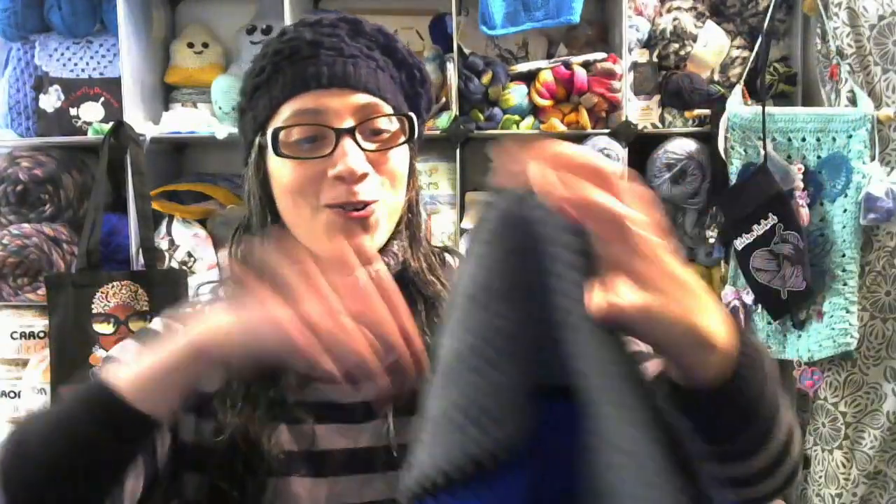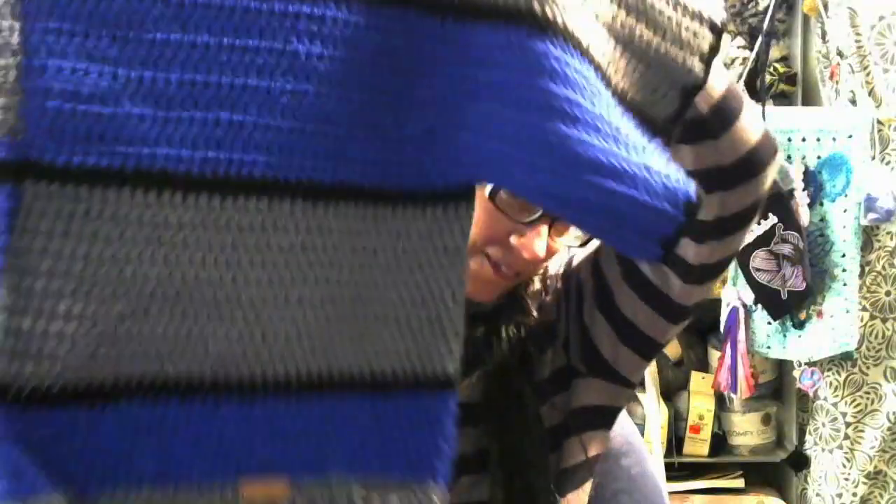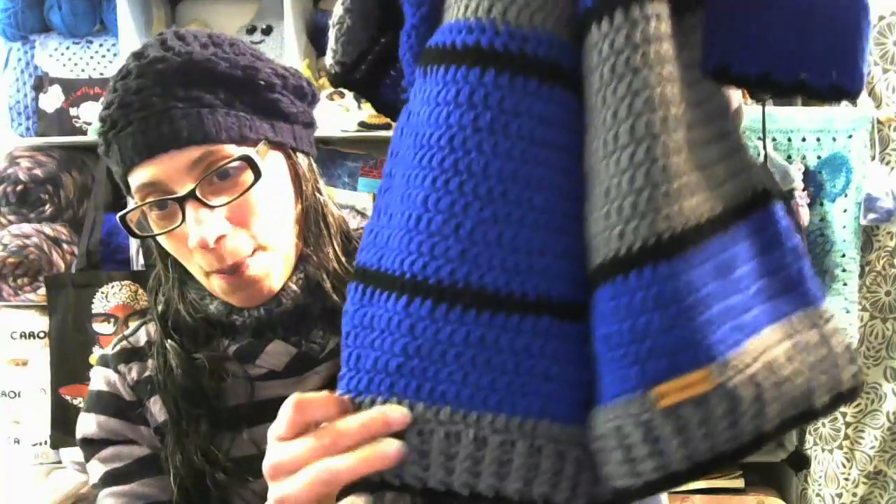Okay y'all, I am so excited! So here's what the box looks like so far. Oh my goodness, it's so pretty! Oh wow, look at this — it's so gorgeous! And she has her tag at the bottom. Wow, look at that in the back!